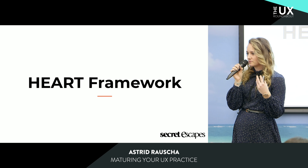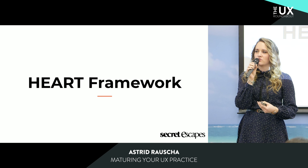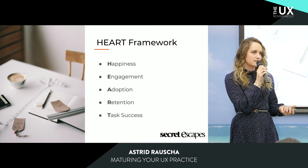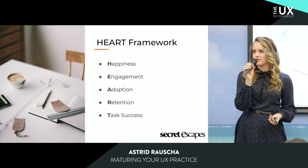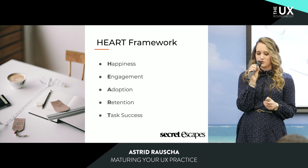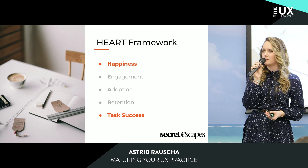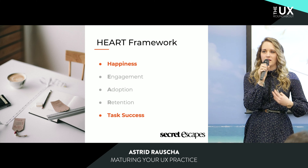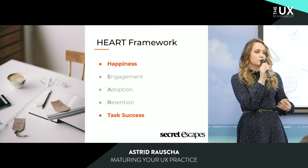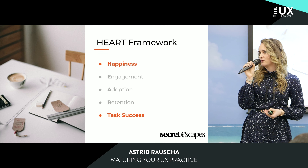The HEART framework is designed by Google and it's a set of user-centric metrics that aims to measure the user experience. It consists of five factors: happiness, engagement, adoption, retention, and task success. Here at Sequoescapes, we focused on two of them — happiness and task success — because we wanted to prove the value quickly. So we started to measure user satisfaction, likelihood to recommend, and efficiency and effectiveness on certain tasks.